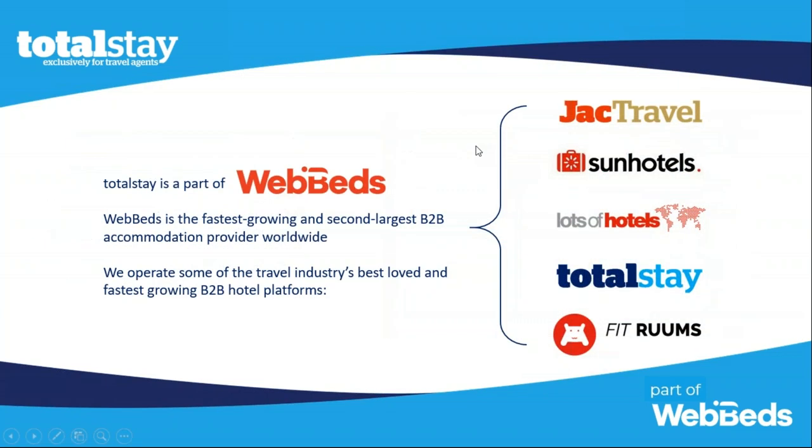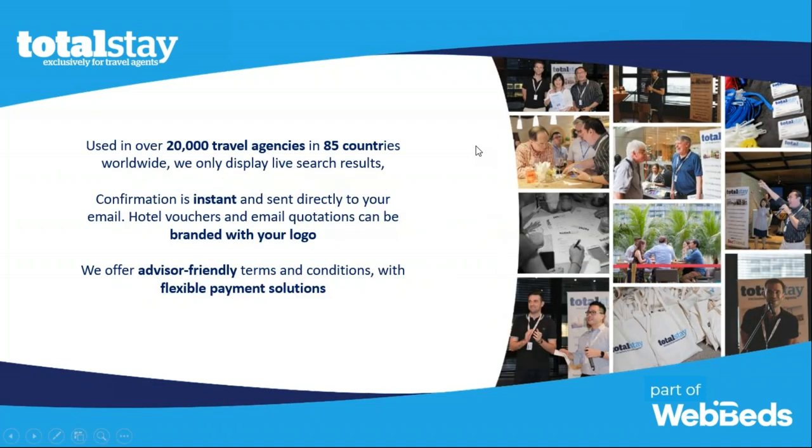You might be thinking, well, I've never heard of you guys before — and that's okay. TotalStay is actually the retail side of WebBeds. Together with our family of brands, whether it be Tracks, Travel, Sun Hotels, Lots of Hotels, and FIT Rooms, we are the second-largest hotel bed bank in the world that no one in North America has ever heard of. The TotalStay website alone is used in over 20,000 travel agencies in over 85 countries.